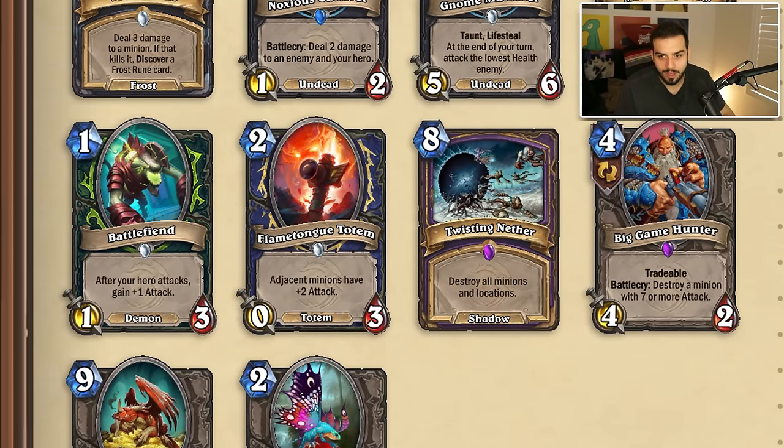Flametongue Totem is now a zero-three instead of a zero-two — let me double check — yes, currently it's a zero-two, now it's a zero-three. Twisting Nether is going from destroying all minions to destroy all minions and locations — kind of a nice buff for Twisting Nether, probably still not playable. Maybe though, if locations really pop off. That's also exciting to know they're gonna keep making locations.